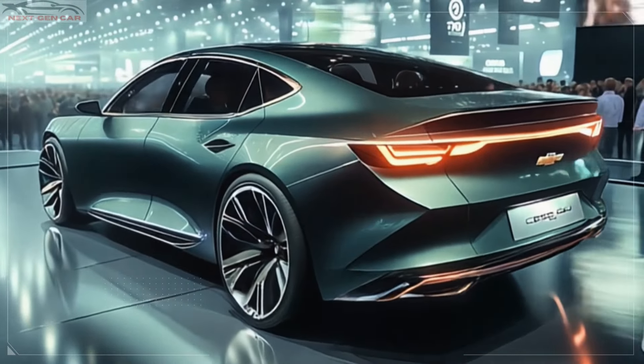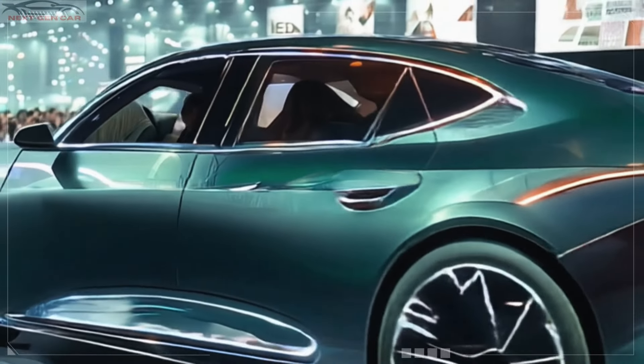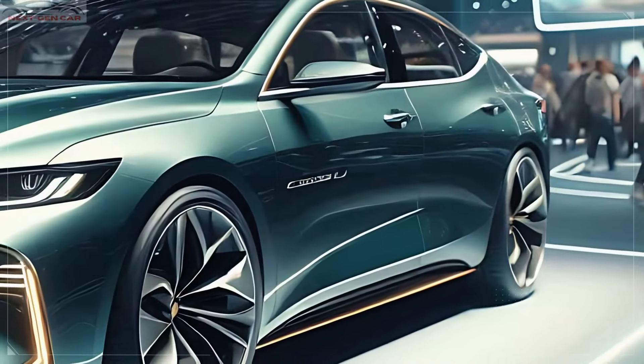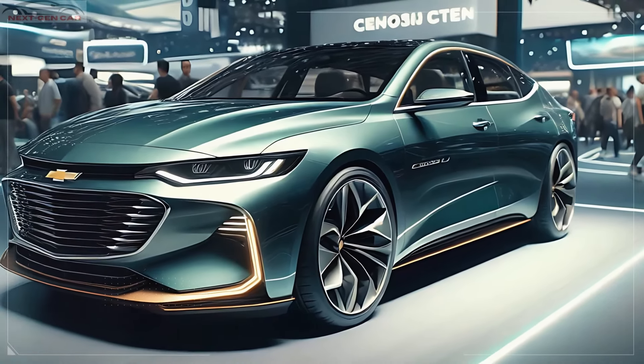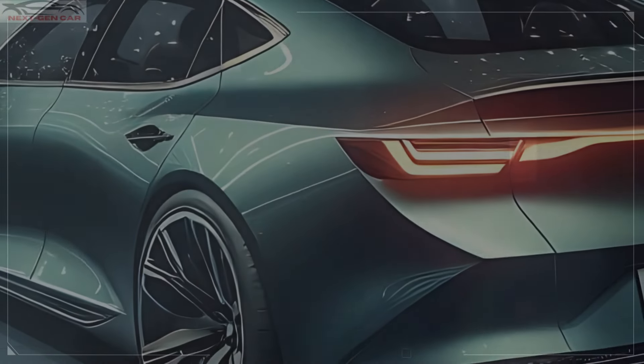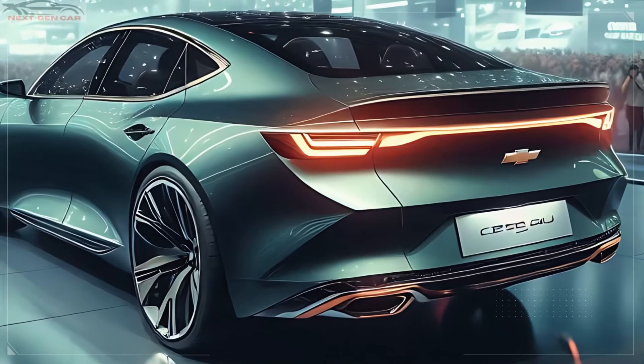Moving along to the side, the Malibu is not just a pretty face. Its silhouette is streamlined for optimal aerodynamics, contributing to better fuel efficiency and overall performance. The roofline gracefully slopes toward the rear, giving it a fastback-like appearance that oozes sophistication.